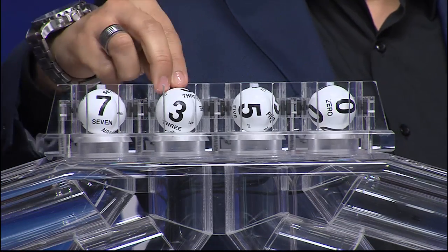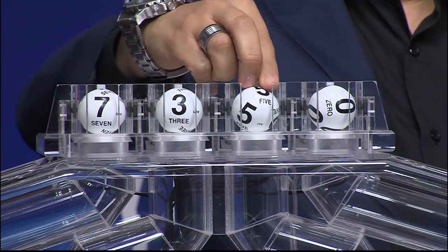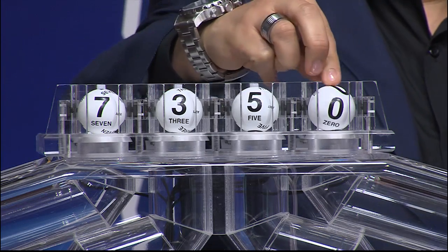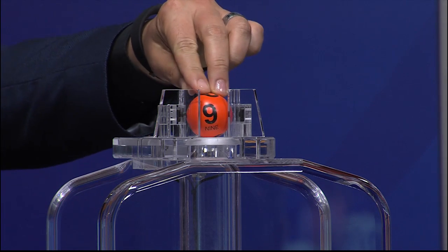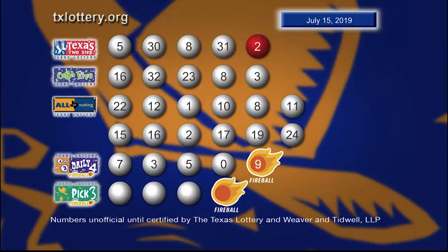Our next number is 3. That's followed by 5. And the fourth number is 0. And the Fireball number is 9. Here are your winning Daily 4 numbers plus Fireball.